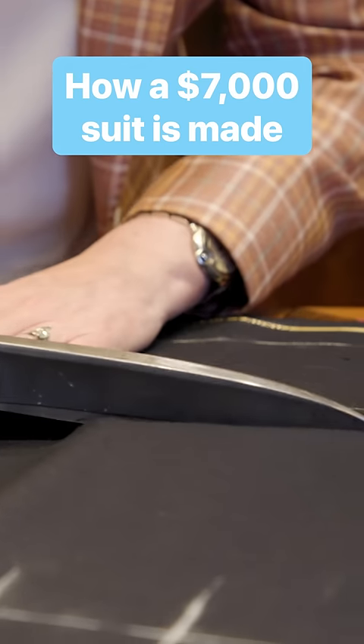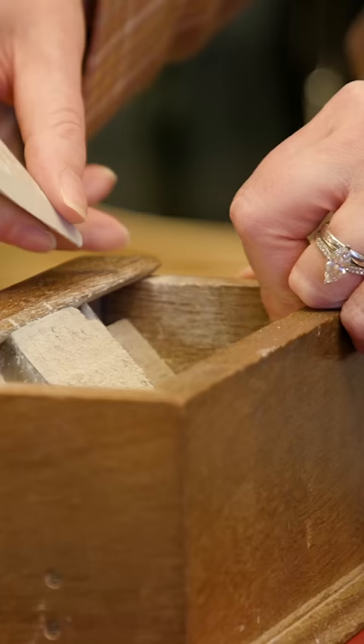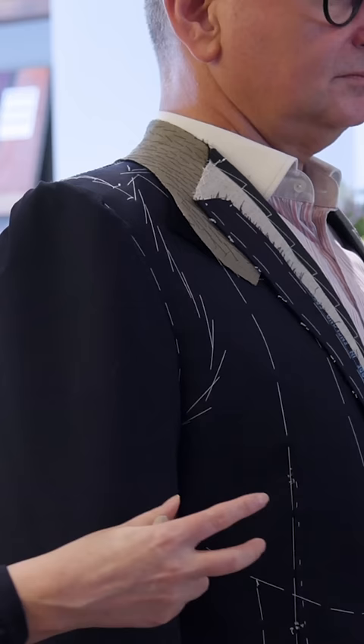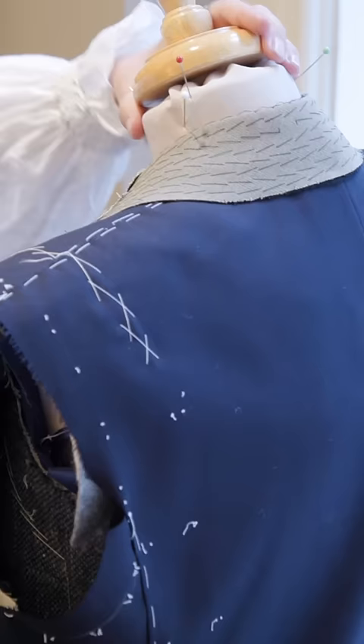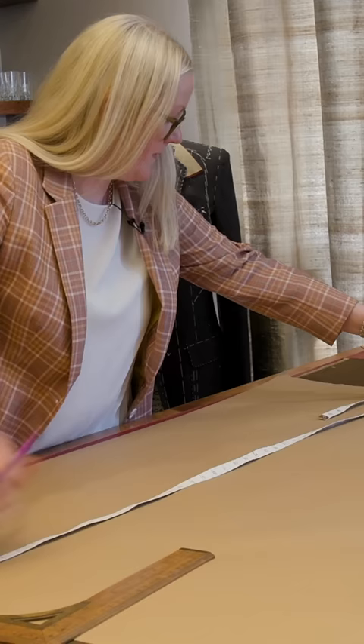Catherine spent 13 years training to become a head cutter. Using a special tailor's code, Catherine draws chalk outlines to craft bespoke suits for the world's wealthiest clients. During the first meeting, she carefully takes the client's measurements. With these, Catherine crafts the most crucial piece of the bespoke suit: the paper pattern.